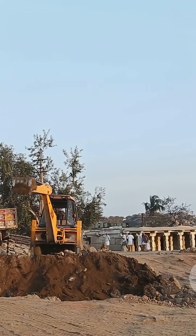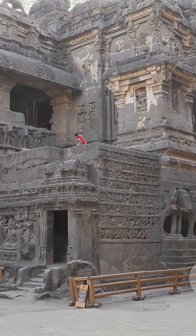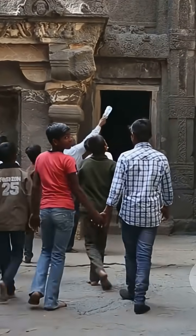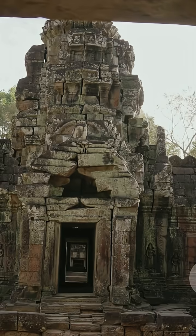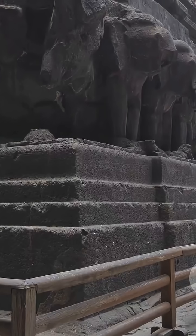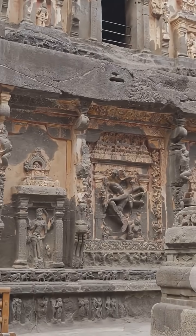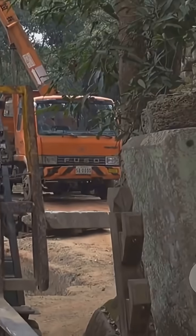Picture this: a thousand years ago, with no cranes or power tools, Indian architects called sthapidus were moving stones that weigh as much as an elephant. How? Leverage and genius design. They used ramps, pulleys, and massive teams of workers. Some temples, like the Brihadiswara temple, have stones weighing up to 80 tons placed more than 200 feet high. The secret? An ancient sloped ramp almost a mile long, made of earth and bricks, spiraled around the building. Imagine the patience.